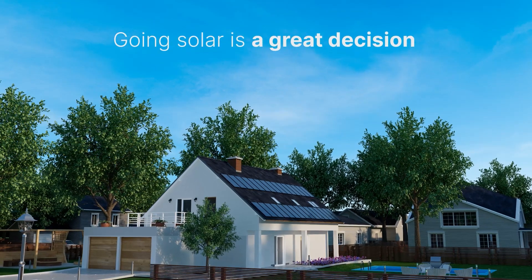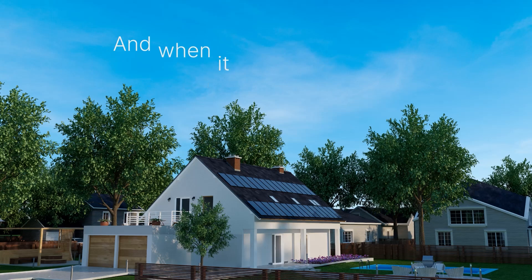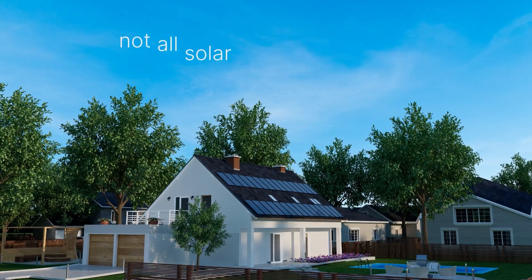Going solar is a great decision, not only for the environment, but for the savings. And when it comes to maximizing those savings, not all systems are created equal.